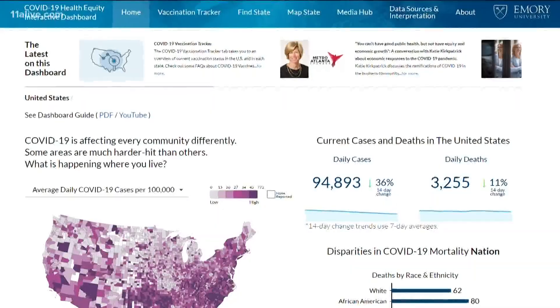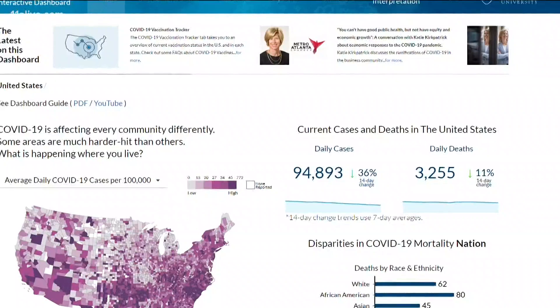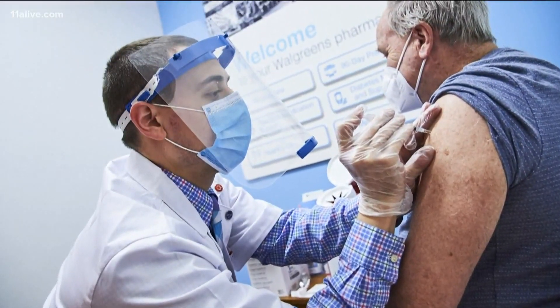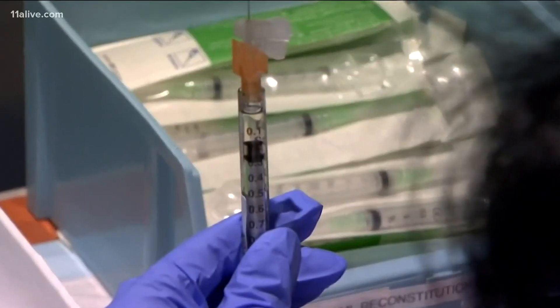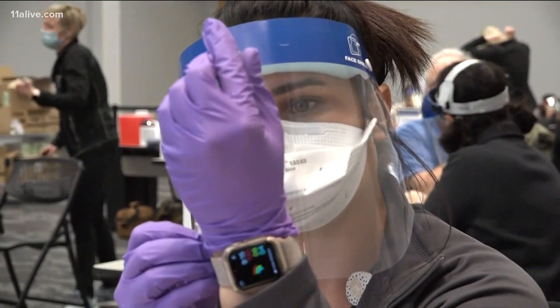Tracking the disparities is a matter of mounting a more effective response. The tracker is the newest tool on Emory's health equity dashboard. It uses data from state and local health departments and identifies where the vaccine is going by race and region. Previously, the dashboard has been used to follow cases, deaths, and hospitalizations.